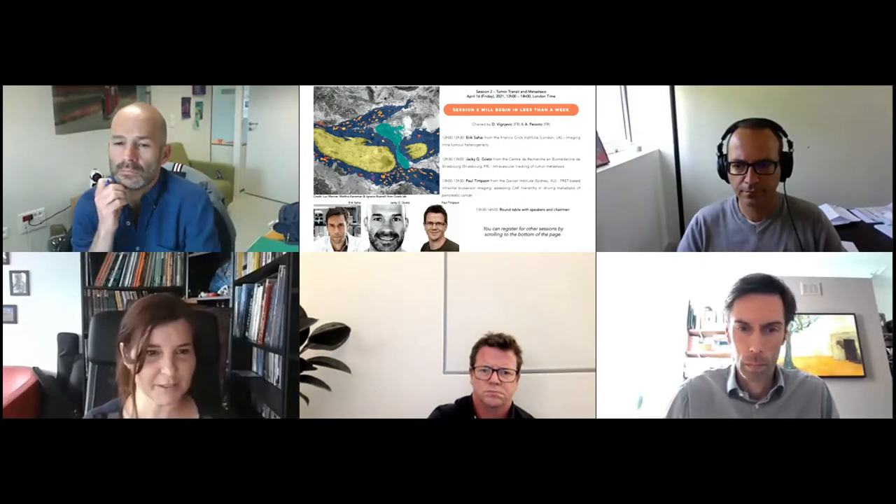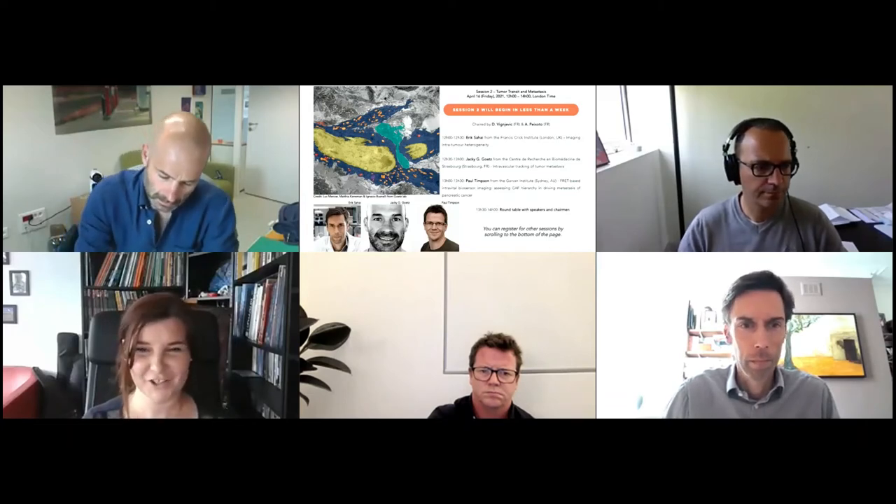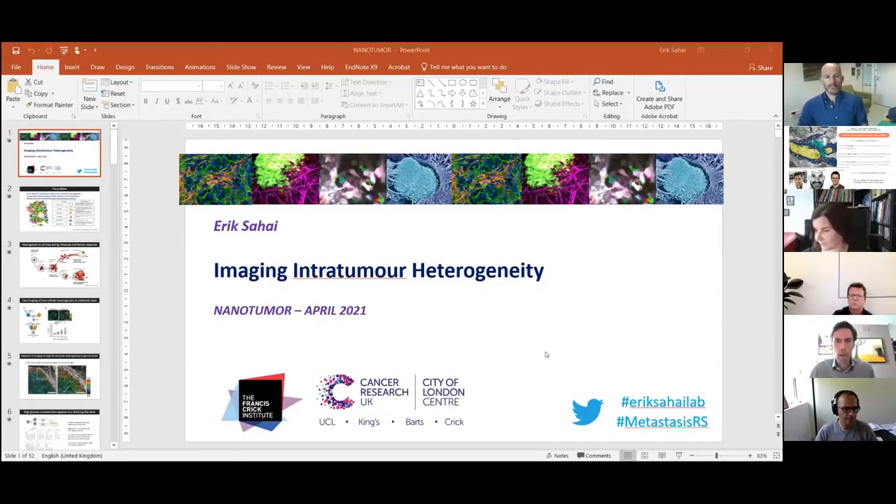I will not take more time. Erik, the stage is yours. You can share your slides with us. Thank you very much for that very kind and generous introduction, Daniela, and thank you to the organisers for inviting me to present our work to you today.